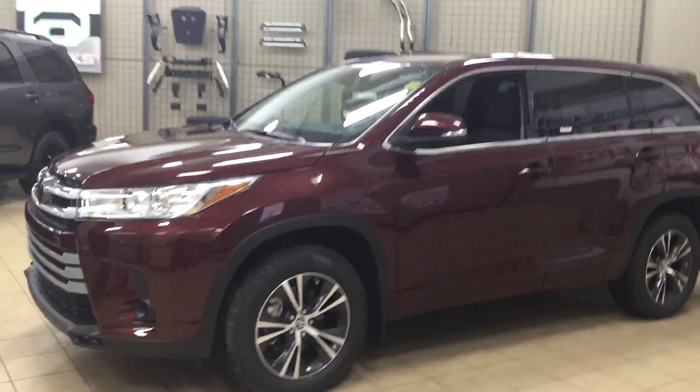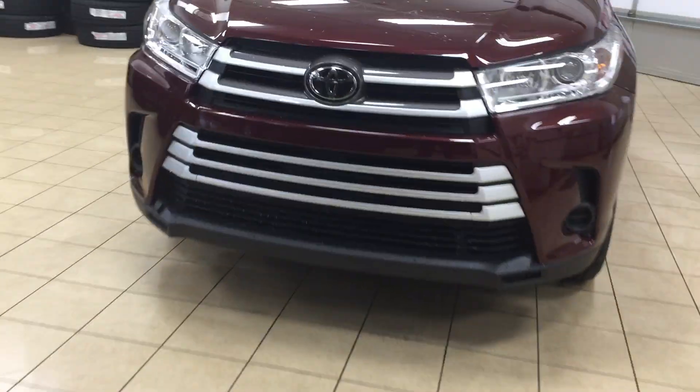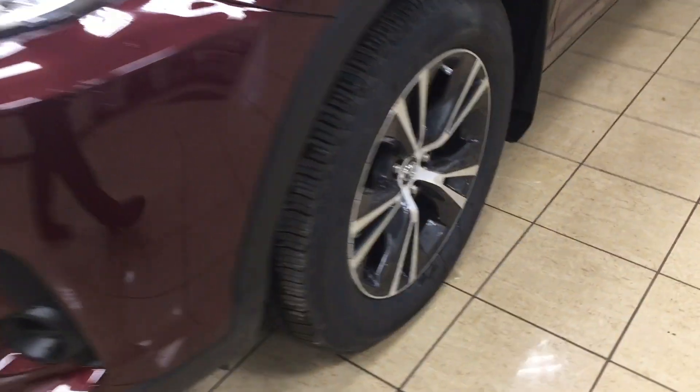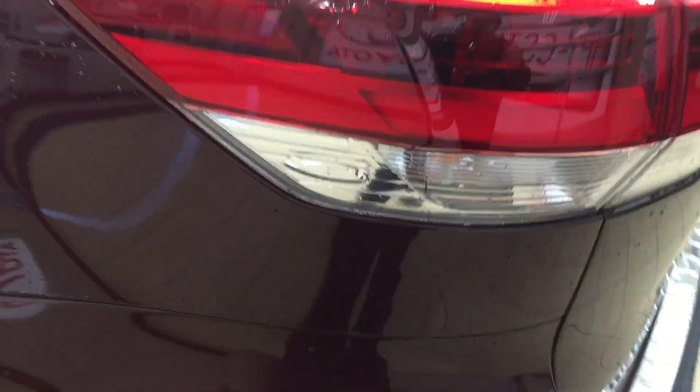A couple of the exterior features you will see on this LE model are its daytime running lights, and if we take a closer look at your front bumper you're going to see your plug-in block. Over on the side you have your 18-inch aluminum alloy wheels. You also have your integrated signal lamps as well as your heated mirrors, foldable mirrors, and vortex generators — one of the nice things with the vortex generators is they actually assist with the aerodynamics of the vehicle as well as fuel efficiency.